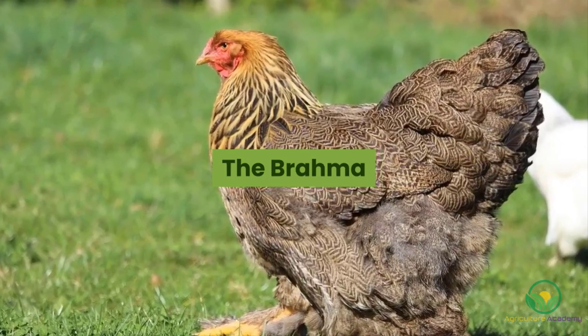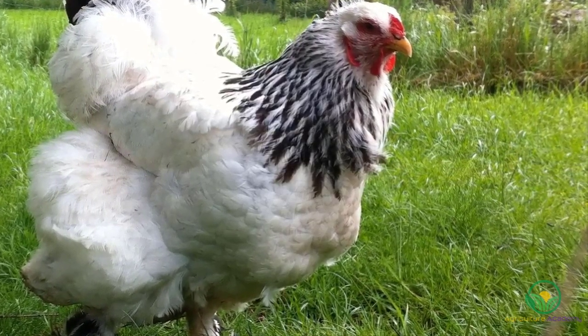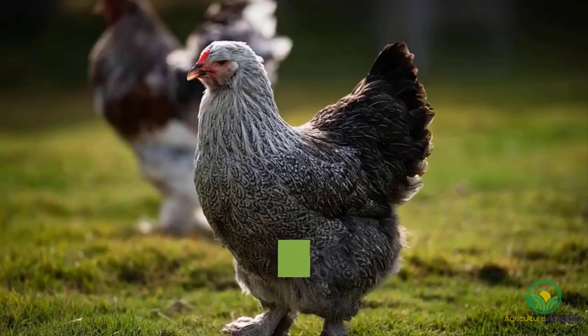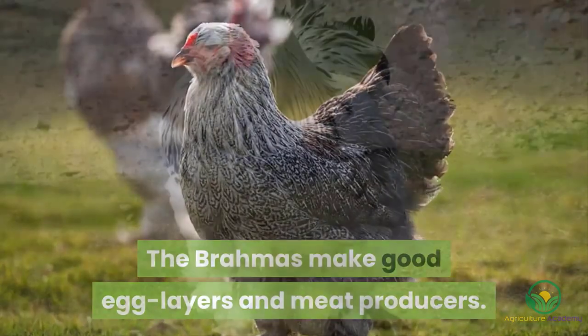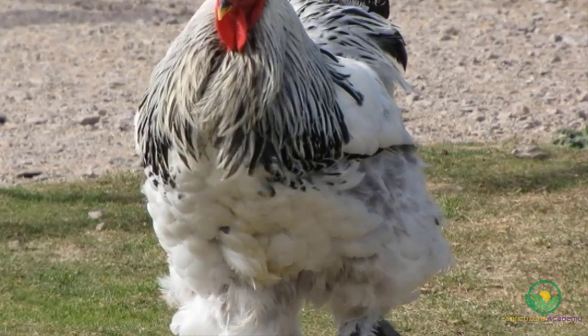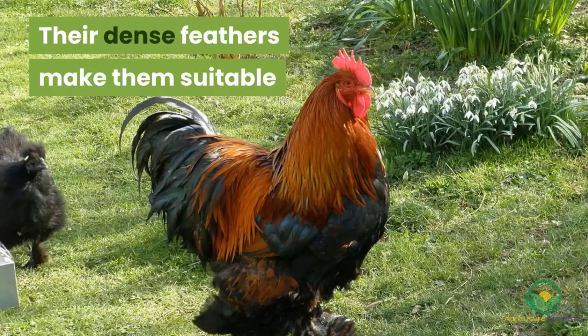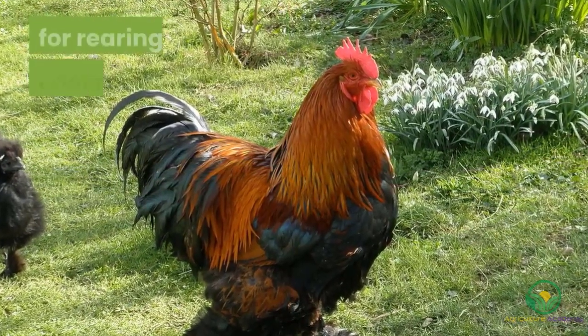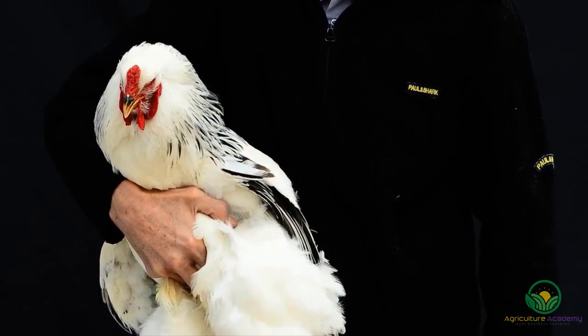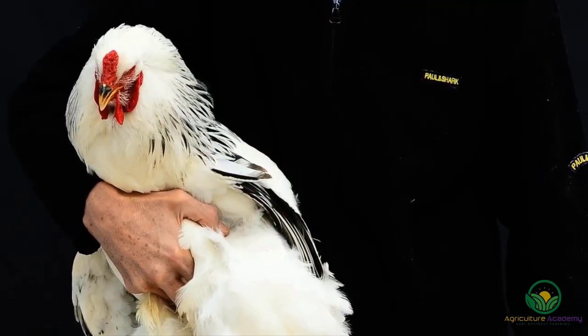The Brahma. These are some of the largest chickens among all other breeds and reach heights of up to 75 cm. The Brahmas make good egg-layers and meat producers. The hens are good layers, even in the wintertime, and will produce up to 120 eggs per year. Their dense feathers make them suitable for rearing in cooler climates. In spite of their domineering size, Brahma chickens are docile and friendly and therefore make excellent pets.